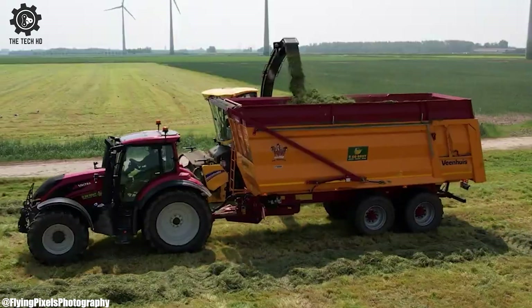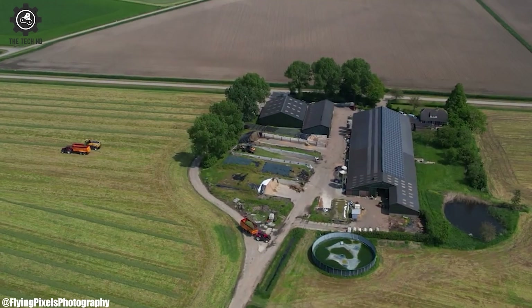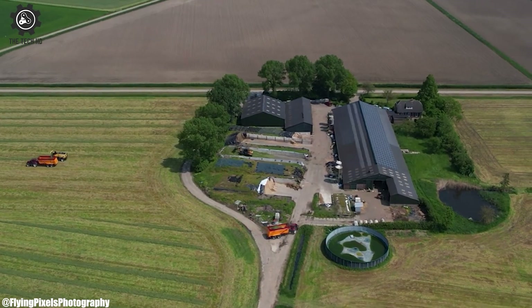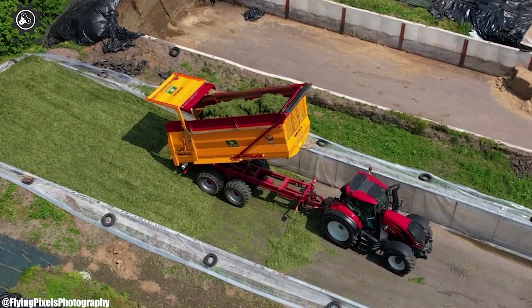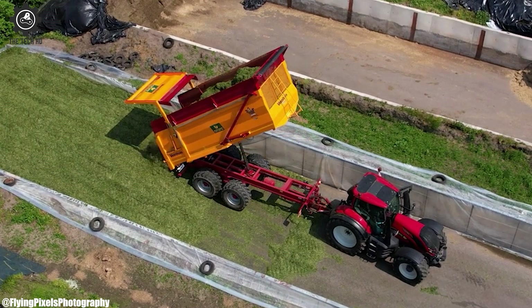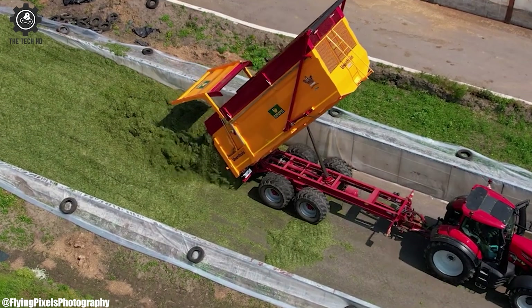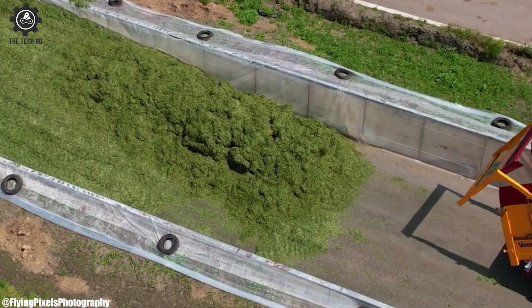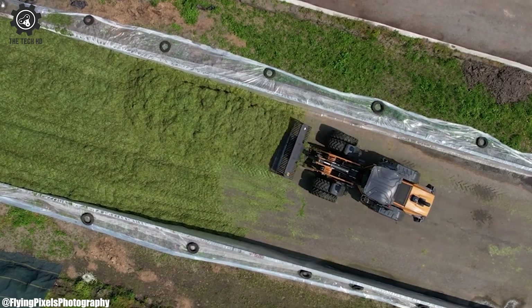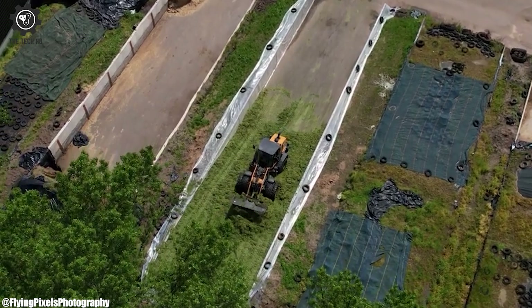At its core lies a robust engine, often delivering over 500 horsepower, making it a powerhouse in the field capable of tackling a wide range of crops with ease. One of the standout features of the New Holland FR500 is its advanced forage harvesting technology. Equipped with precision cutting and chopping systems, the machine ensures that harvested material is finely chopped and uniformly processed, ideal for silage production. The FR500 is designed for efficient crop flow and minimal losses, optimizing both crop quality and quantity.